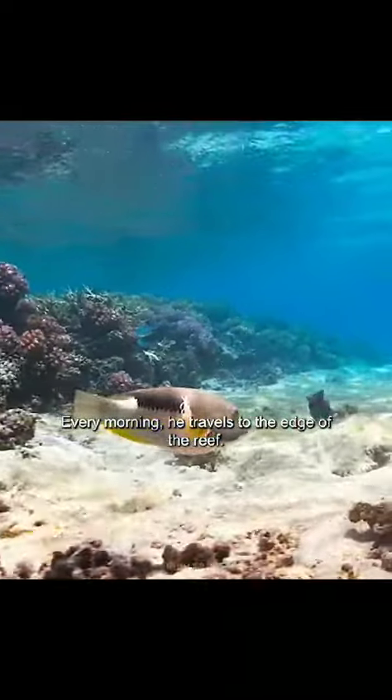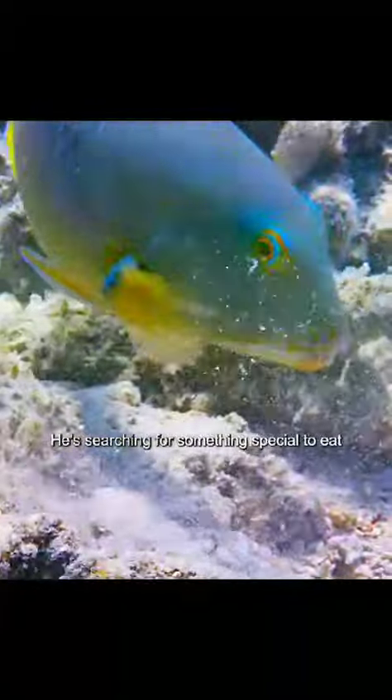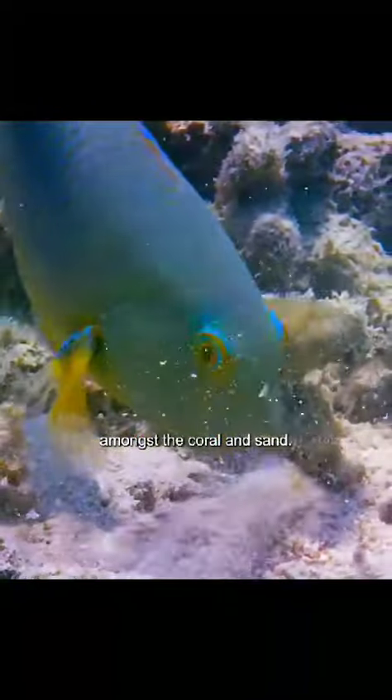Every morning, he travels to the edge of the reef. He's searching for something special to eat amongst the coral rubble and sand.